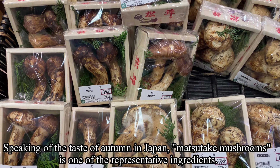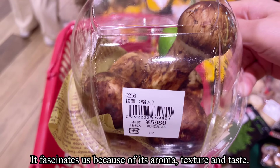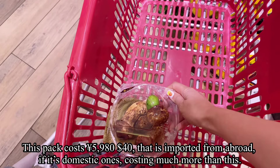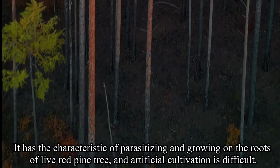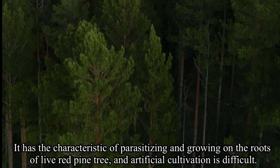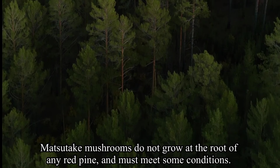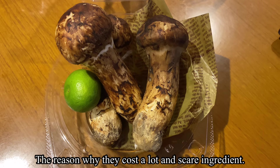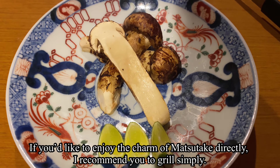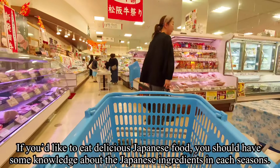Speaking of the taste of autumn in Japan, matsutake mushroom is one of the most representative ingredients — it fascinates us because of its aroma, texture, and taste. This bag costs about 40 dollars and it's imported from abroad; domestic ones cost much more. Matsutake mushrooms are parasitic, growing on the roots of red pine trees, and artificial cultivation is very difficult. They must meet specific conditions to grow, which is why they are such a rare and expensive ingredient. If you'd like to enjoy the charm of matsutake directly, I recommend grilling it simply.